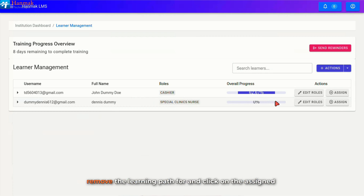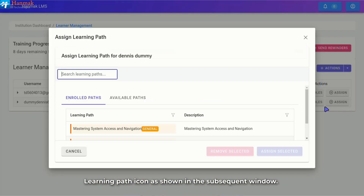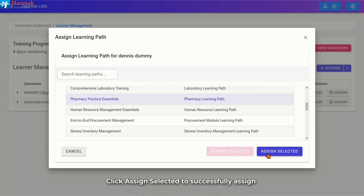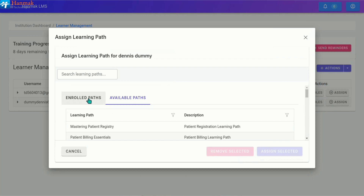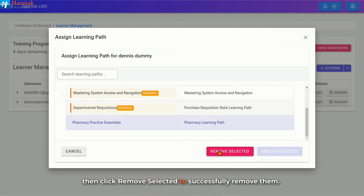Click on the Assigned Learning Path icon. In the subsequent window, you can view the enrolled paths and available paths which you can choose from. Click on the available path. From the list, you can use the search bar to find and select the path or scroll and select the path based on your need. Click Assign Selected to successfully assign the learning path to a learner. To remove a learning path, go to Enrolled Paths where you can view all the learning paths assigned to the learner. Select the paths you want to remove, then click Remove Selected to successfully remove them.